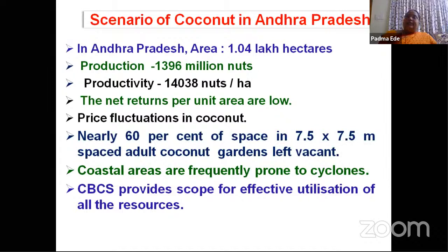in coconut, with advancing age, the fronds will be drooping and the size of the fronds will decrease, whereas in oil palm it is not the case. So when we want to compare coconut and oil palm, raising of intercrops in coconut is more remunerative compared to oil palm.